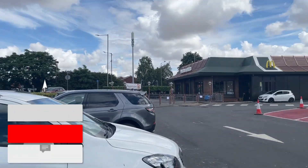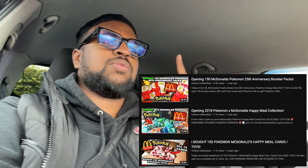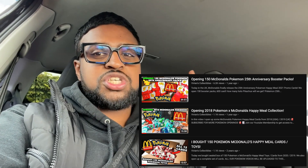You guys know what time it is — time to see if they got any Pokémon cards. Today is the hunt for the McDonald's Pokémon cards. These are the brand new Pokémon cards; we've opened them for many years now. I think three years in a row we've done a video — the 2018/19 ones, 2019/21, and then the 2021 25th anniversary ones on the channel.